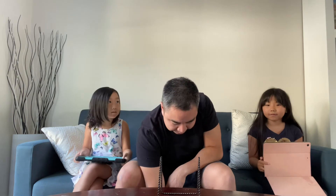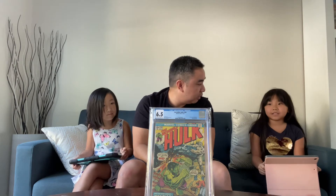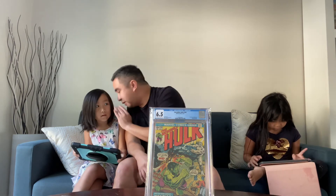Macy now has three points. Mila can still catch up. Here it is — the first appearance of Wolverine. You guys have heard of Wolverine? He's on the X-Men. This one is Incredible Hulk number 180, and the grade is 6.5. Go ahead and look it up.